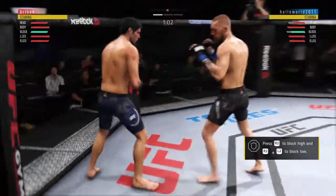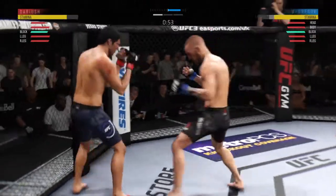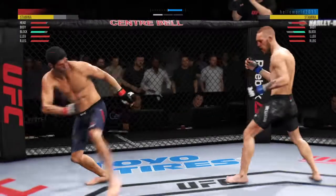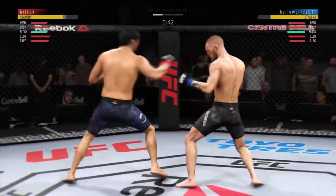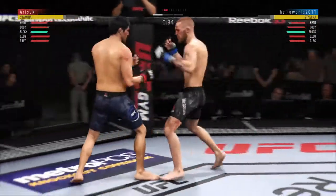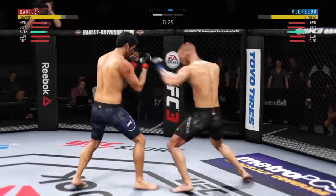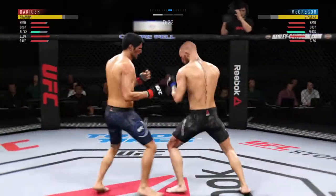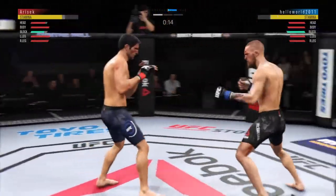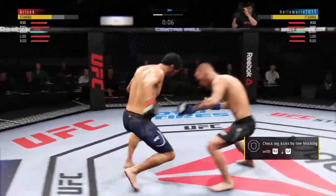Nice inside leg kick — big power. Straight right. Huge block there, the defense is holding up. Good punch. That's a pretty filthy combination there by Dariush — he got tagged there. It's one thing to have length, it's another thing to use it, and he does it as well as anyone. Nice kick there by McGregor. Good punch. Ten seconds to go in round one.